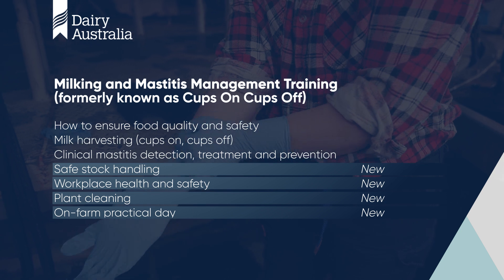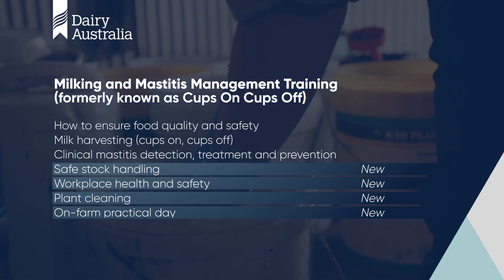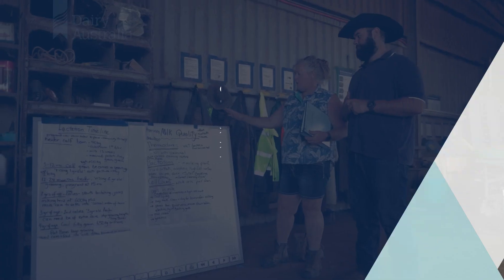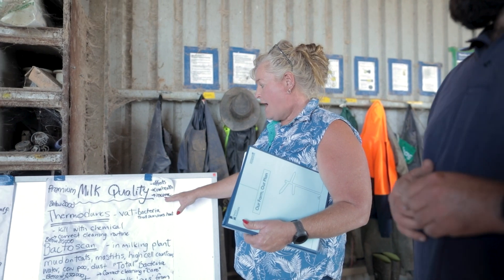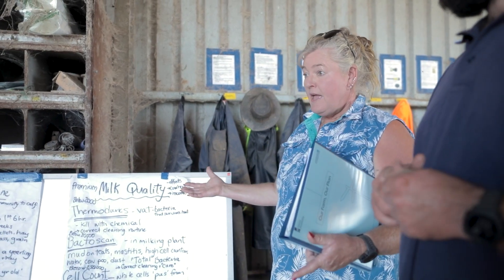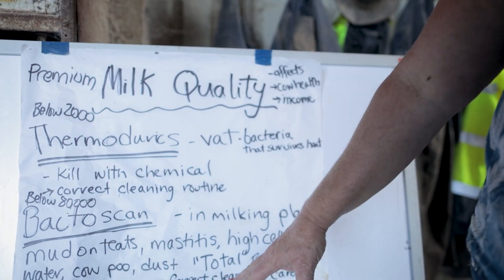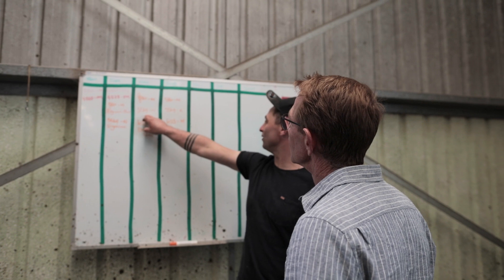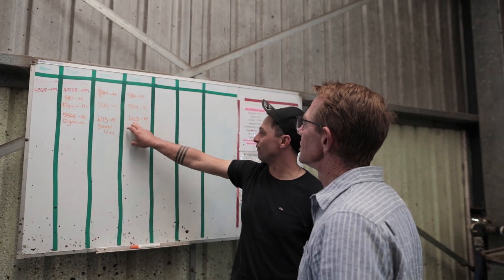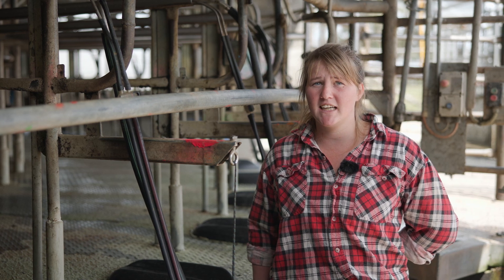The Cups On Cups Off course is for everyone, whether it's farmers, farmhands, backpackers, or even if you're just really interested in the industry and want a stepping stone in. It's a great way to meet people and get connections. If you're a farmer and you haven't done the course before, I would highly recommend doing it. And if you've done it, do it again — there's always new information, new things to learn, and always a chance to better your education on cows and herd management.